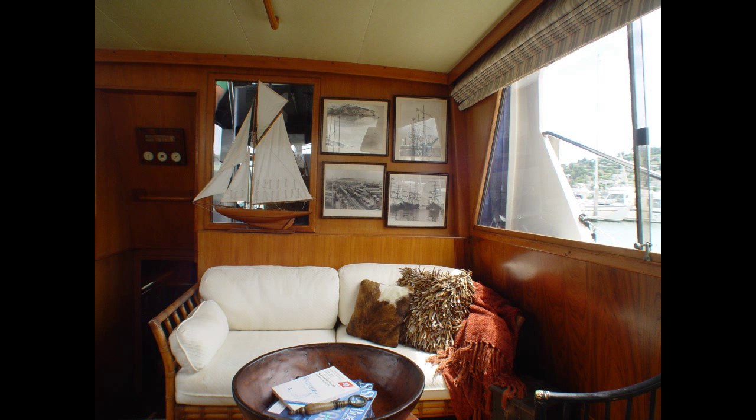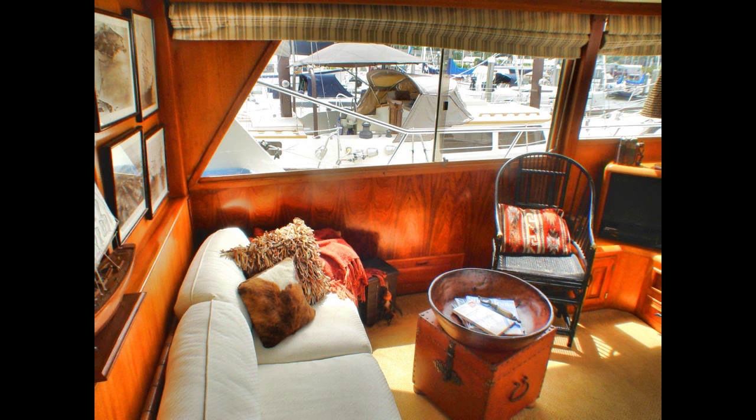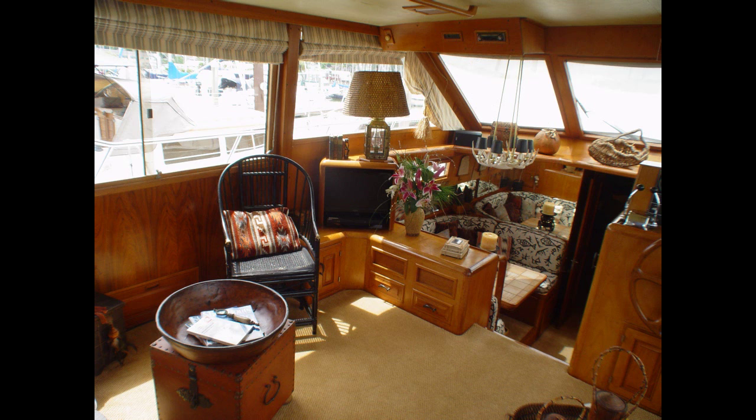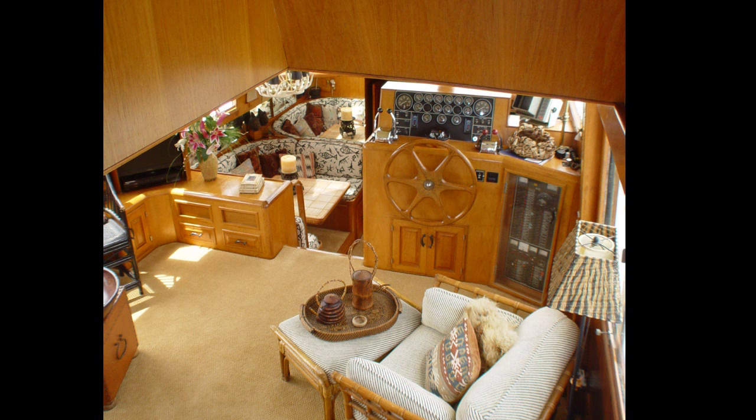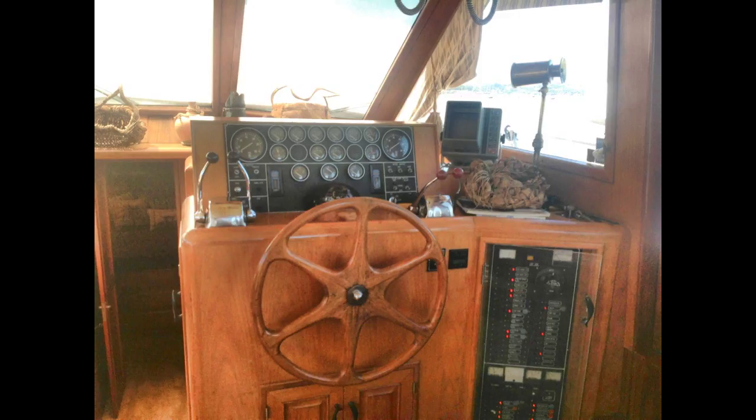Moving from the aft deck to the main salon, all the screened windows make this a bright and airy room, even when the windshield cover is on. Although Acquiesce comes fully furnished, the 10x12 salon is big enough to accommodate different types of seating arrangements. The flat screen TV, DVD player, and stereo are all built in. The reverse heat and air conditioning system keeps the boat comfortable in all seasons.